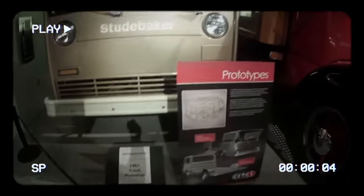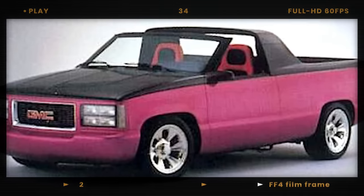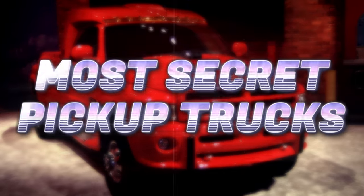Trucks so bold, so innovative, they nearly shifted the future of driving, but vanished before hitting the streets. From sci-fi designs and engines roaring with power to beach adventures and futuristic tech, these are the secret trucks that time almost forgot.